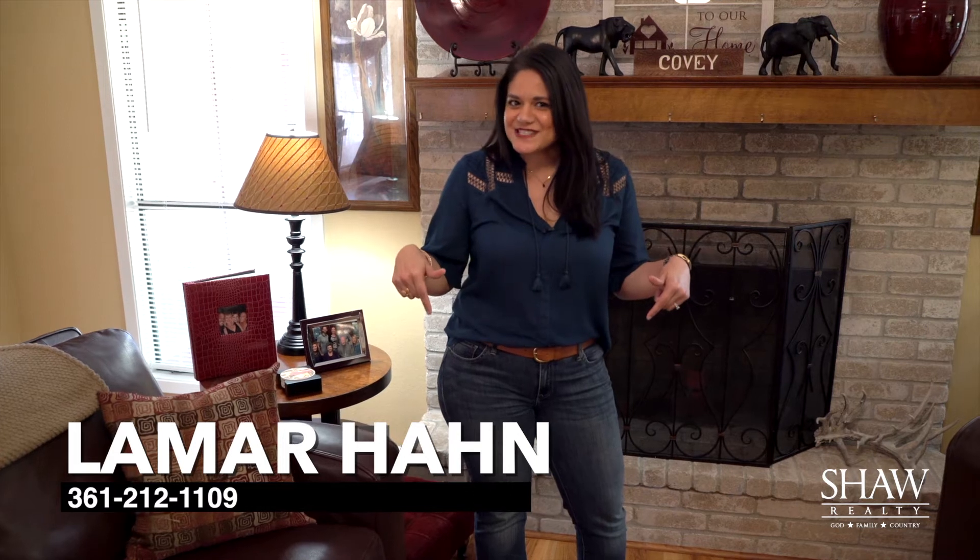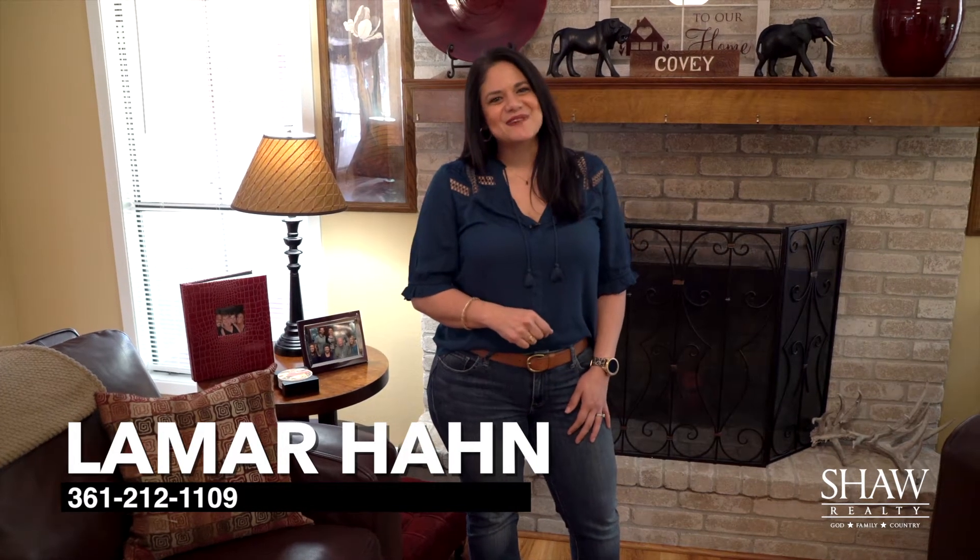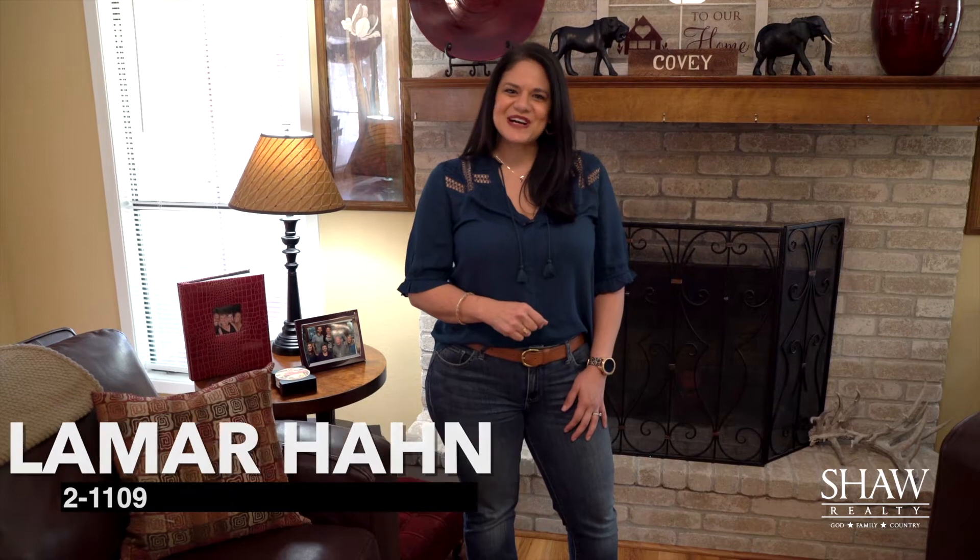Call me to see this one before it's gone — it won't last long. My number is 361-212-1109.